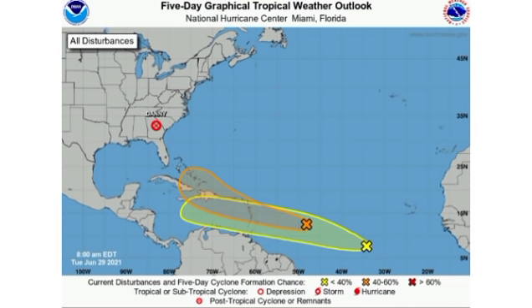We have Invest 95L, which is highlighted in orange, and then we have that new area of interest just identified this morning. Our models have been trending towards something behind 95L developing, so there is more certainty of us having a second development after 95L, or even if 95L does not develop, it is likely that we will have some development taking place afterwards.